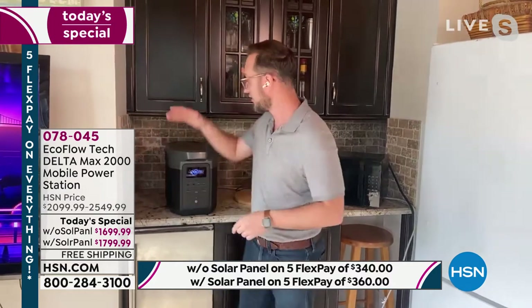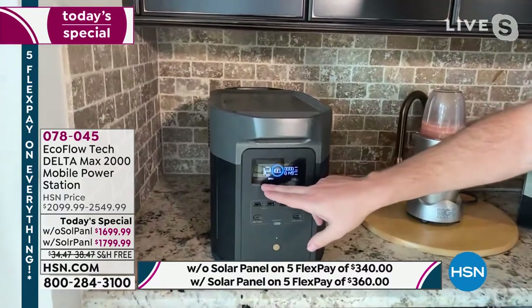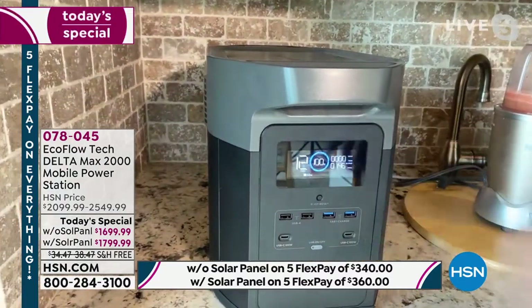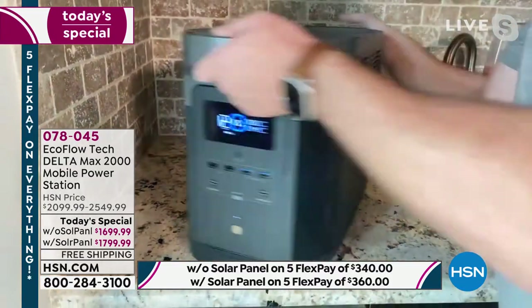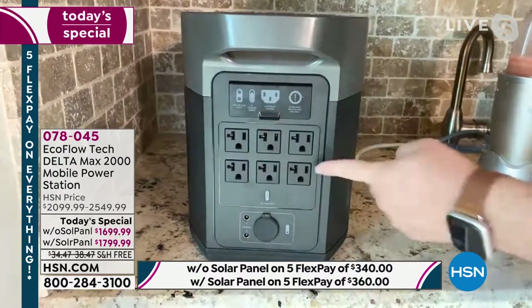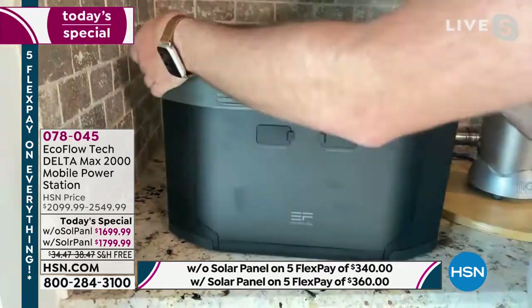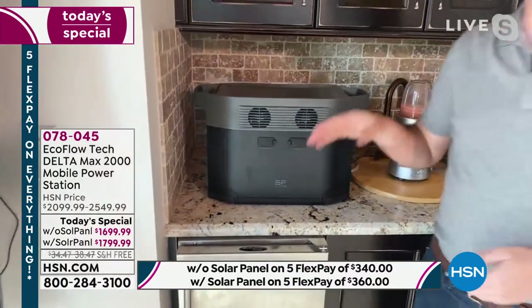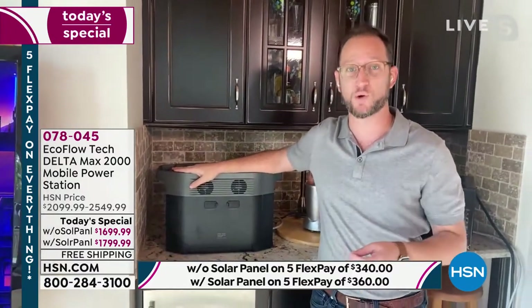This is a smart generator — all the information is right here: wattages plugged in, hours remaining, all the USB ports on the front. On the back are six individual AC outlets — one, two, three, four, five, six — plus a DC adapter. For the extra batteries, you plug in right here on the side, which can now double the amount of wattage: from 3,000 running watts to 6,000 running watts.